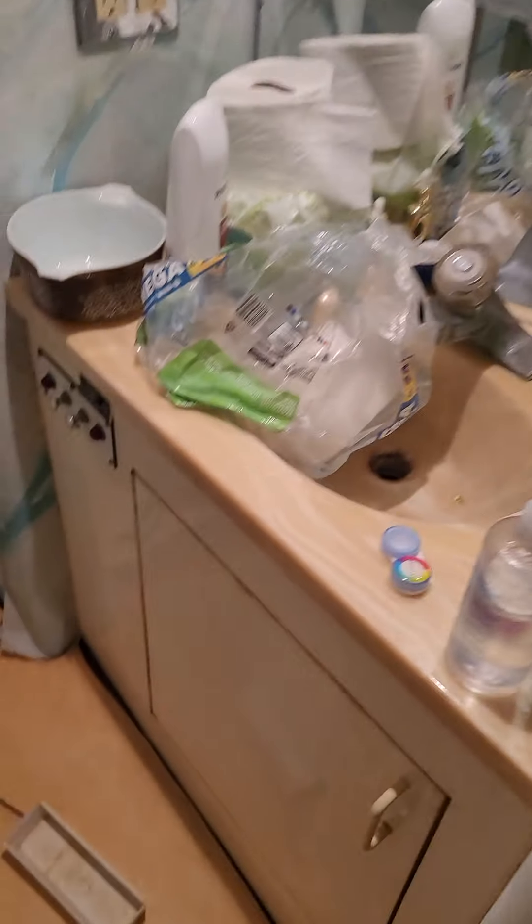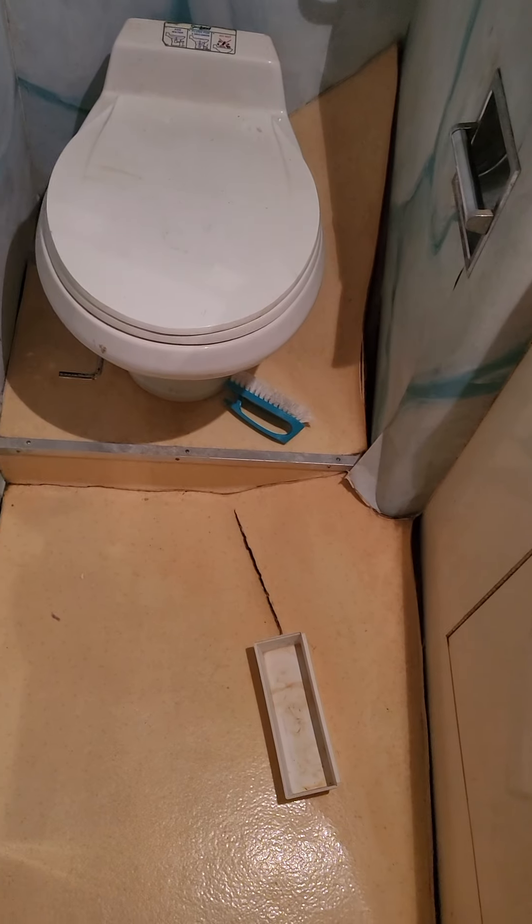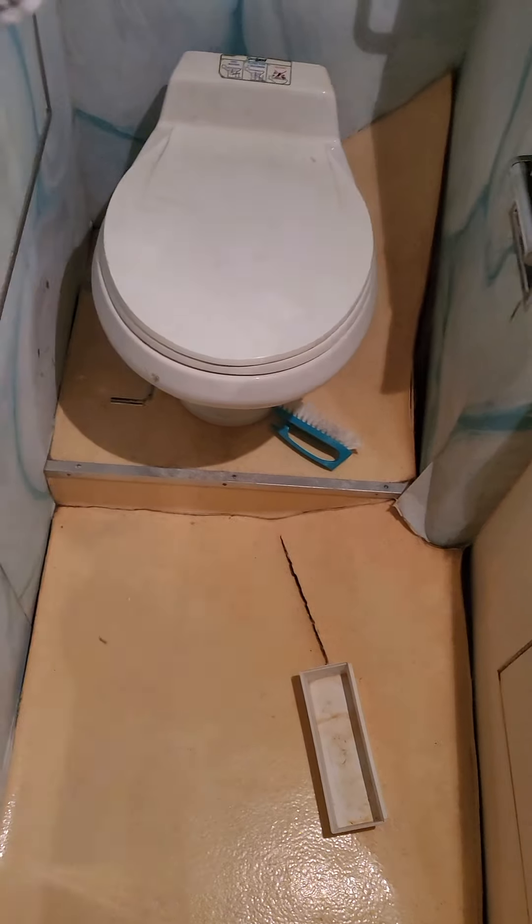We got a washer/dryer. Powered it up yesterday, everything turns on. But we'll see what happens — I haven't fed it water yet. I'm betting it leaks.